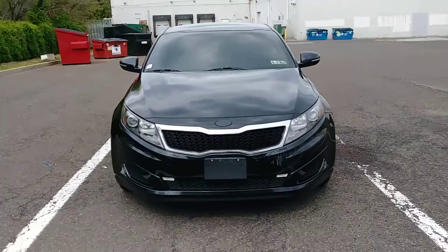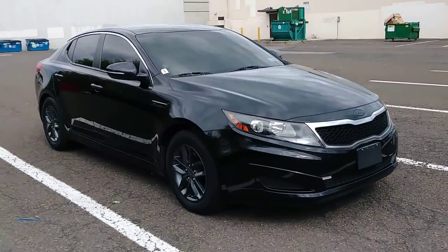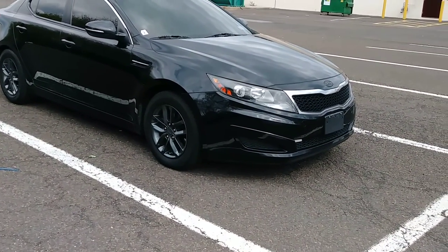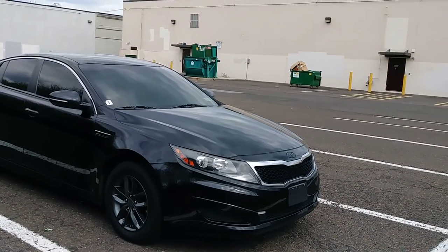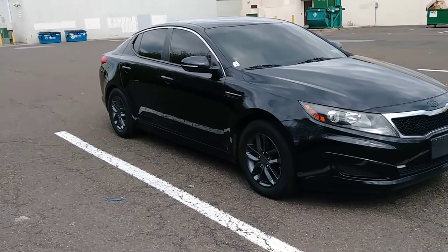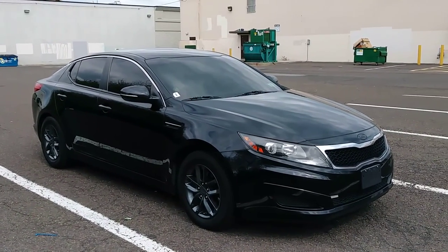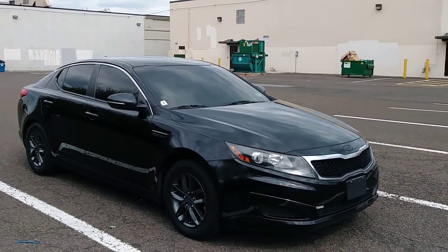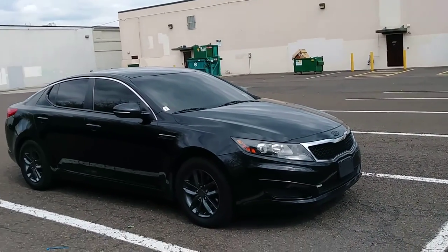Some upgrades include NGK spark plugs, a cold air intake, HIDs, interior stuff, and carbon black wheels that I painted. I also upgraded the tires — I just got to get them mounted and balanced. I got some Goodyears, nice all-terrain weather tires, Z-rated, about $140 each. I just want good tires, good brakes, and to keep up with the maintenance.